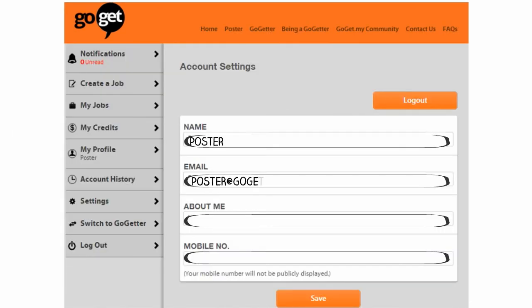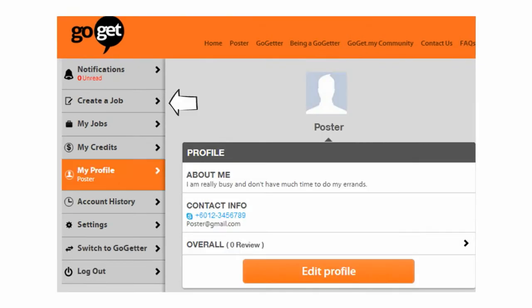Now it's time to create your profile to be shown to only approved GoGetters when they help do your errands and deliveries. Great! You're all set. To navigate around the app, use the panel on the left.